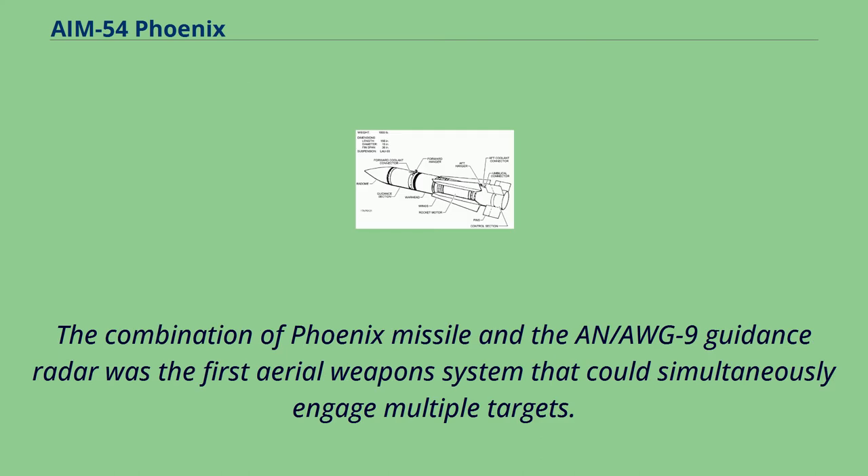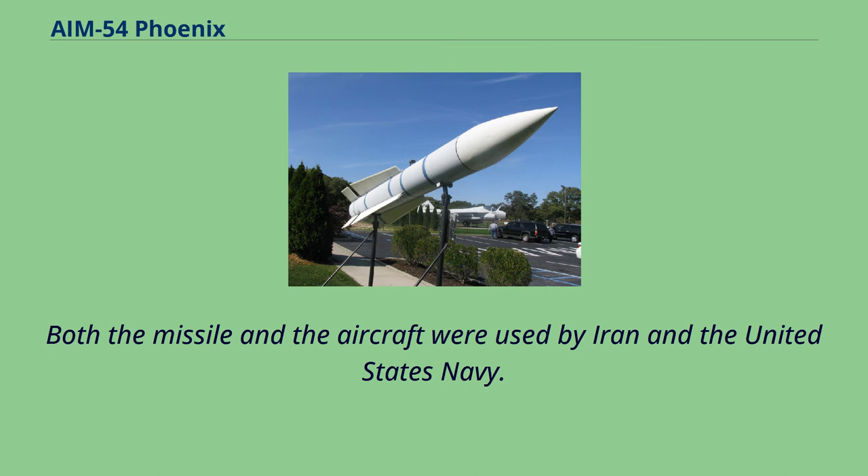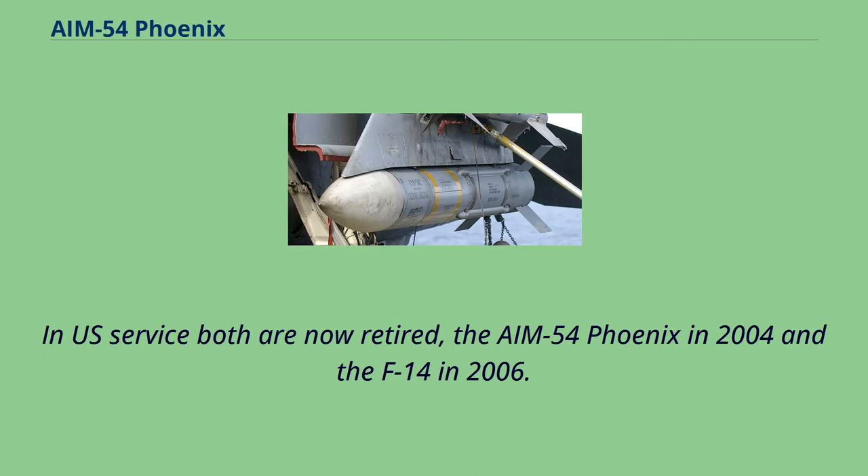The combination of the Phoenix missile and the AWG-9 guidance radar was the first aerial weapons system that could simultaneously engage multiple targets. Due to its active radar tracking, the brevity code FOX-3 was used when firing the AIM-54. Both the missile and the aircraft were used by Iran and the United States Navy. In U.S. service both are now retired, the AIM-54 Phoenix in 2004 and the F-14 in 2006.